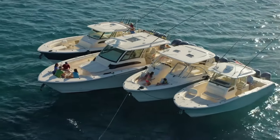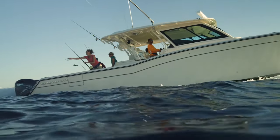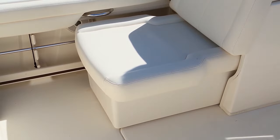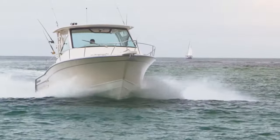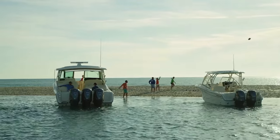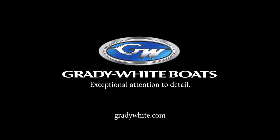Grady White boats are known for uncompromising quality through exceptional attention to detail. On every model from 18 to 45 feet, we incorporate exclusive features and quality components you won't find on any other boat brands. Our exclusive CV2 hull design is ranked highest in every third-party survey done in the marine industry. So every day on the water will be a great day, no matter the conditions. Ask any Grady White owner and they'll tell you — Get the Grady.